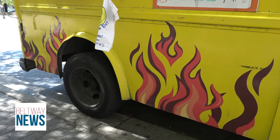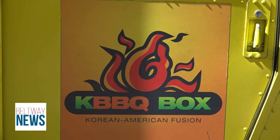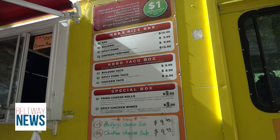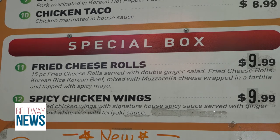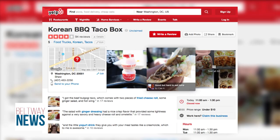Bright yellow and flaming Korean BBQ, DC's Korean BBQ Taco Box is the hottest Korean fusion food truck in the district. Taking a spin on Korean cuisine, their menu offers a mix of American and Mexican style meals. The food truck is originally from Orlando, Florida, but has made a name for itself in the metro area.